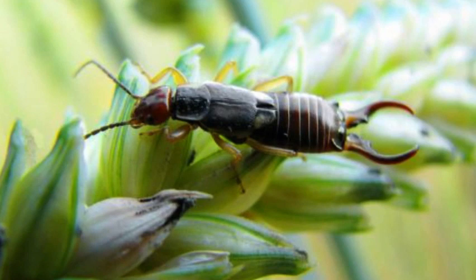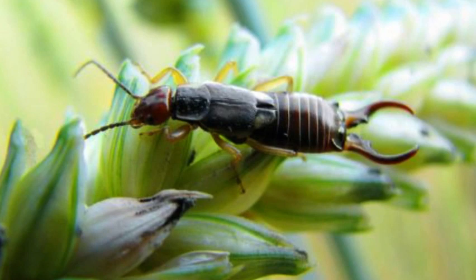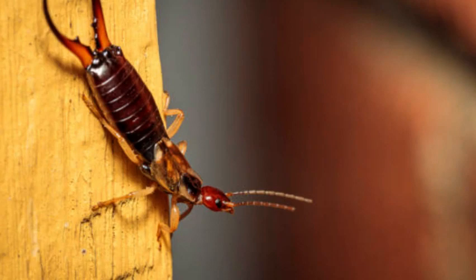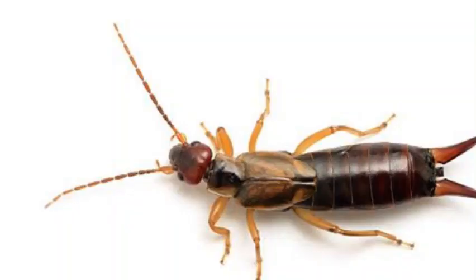Though they have a somewhat intimidating appearance with their pincers, earwigs are generally harmless to humans. They are primarily scavengers and omnivores, feeding on decaying plant matter, small insects, and sometimes even other earwigs. Occasionally, they may also feed on plant material, which can make them a minor pest in gardens and crops.